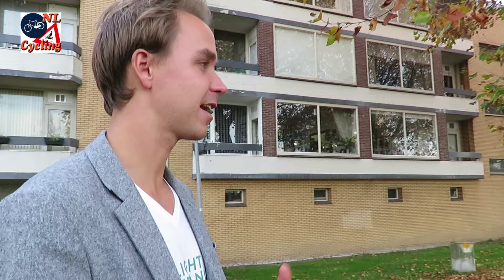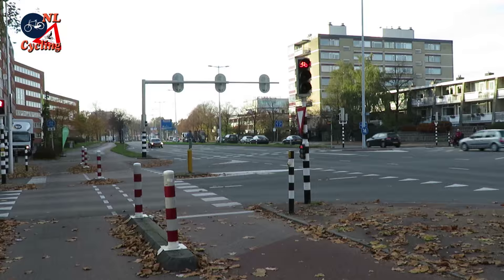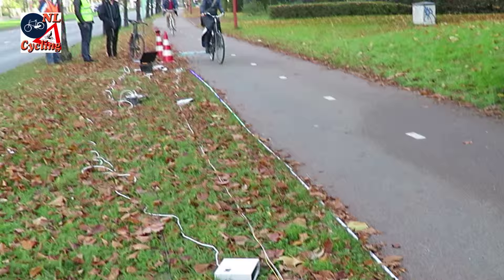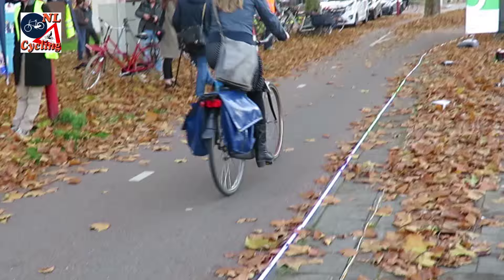The biggest frustration for cyclists here are the traffic lights. There are a lot of traffic lights and you have to wait very long for them — and that is what we want to solve. The concept contains an LED strip of 75 meters in front of a traffic light. When you cycle in front of the traffic light, you get a green light in the road, and if you follow the speed of that green light, you can catch the traffic light.